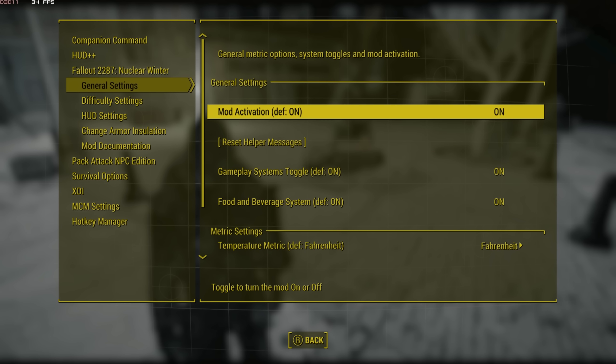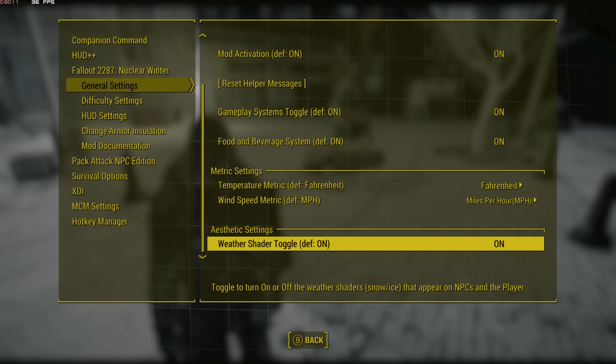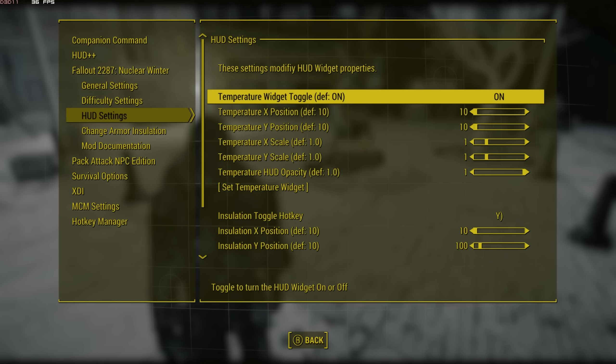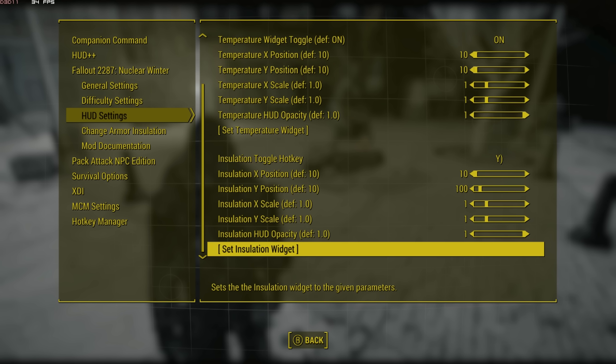To allow for more customization, I also added support for the mod configuration menu. From the menu, you can change several features, modify the difficulty, and search for more information on the mechanics if needed.